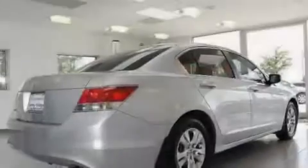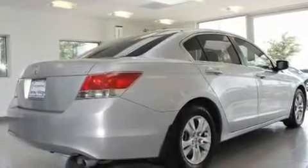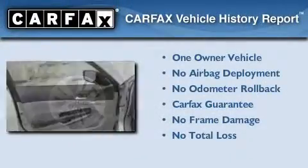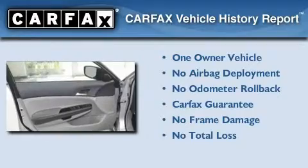With an EPA estimated rating of 30 miles per gallon on the highway, you won't be making frequent trips to the gas pumps. This Honda has had only one owner and it qualifies for the Carfax buyback guarantee.